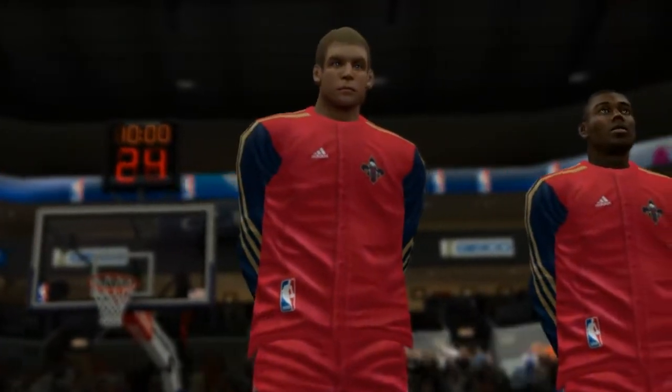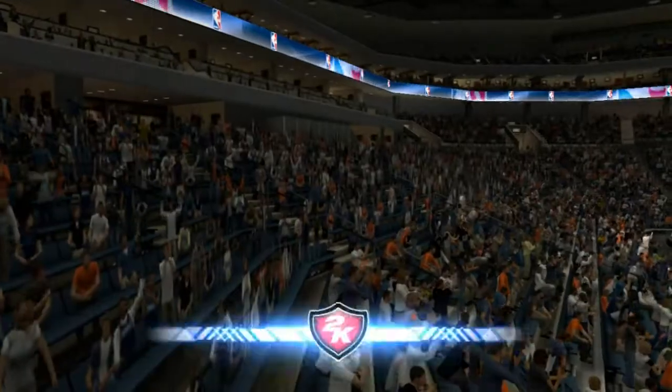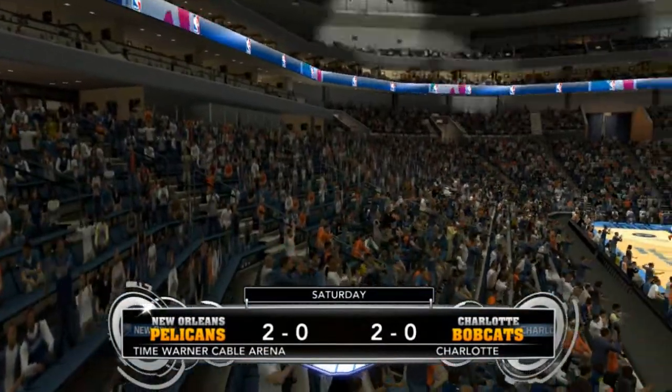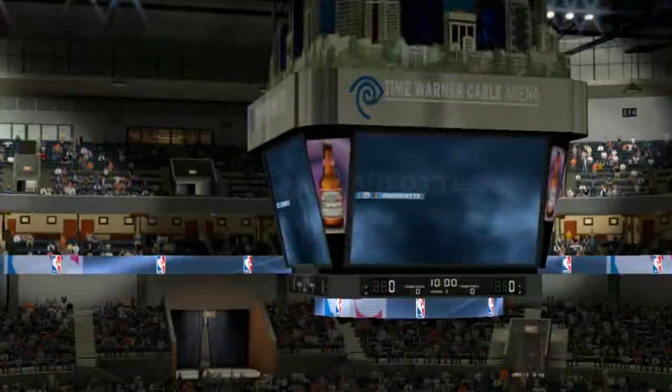And moments ago with the National Anthem and the mental preparation for the game ahead. Live from Charlotte, North Carolina, 2K Sports proudly brings you the Bobcats at the Time Warner Cable Arena.